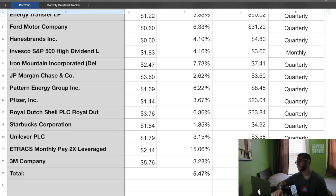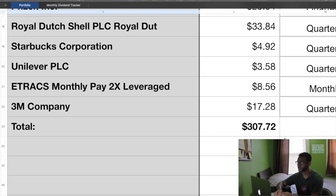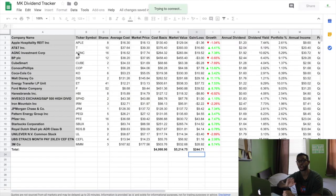Most of my stocks pay quarterly, a couple pay monthly, and Walt Disney pays two times a year. The grand total of all my dividends is $307.72. If we do the math, $307.72 divided by 12 comes out to around $25 a month that I receive in dividends. Obviously, since some pay monthly, quarterly, and semi-annually, I won't be getting exactly $25 every single month, but averaged out over the whole year it's around $25. My portfolio is earning me passively — and I'm saying this very emphasized — passively — because I'm really not doing anything but holding these stocks.